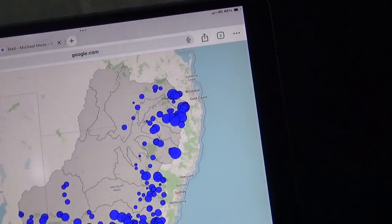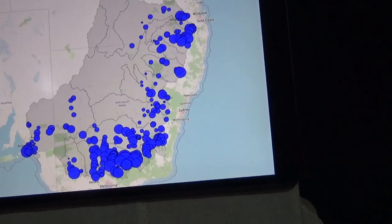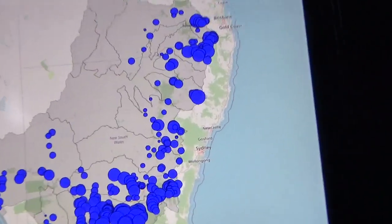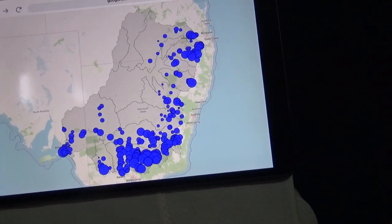The Murray-Darling Basin Authority, made up of South Australia, Victoria, New South Wales and Queensland state governments, plus the Commonwealth, did a massive environmental DNA screening.